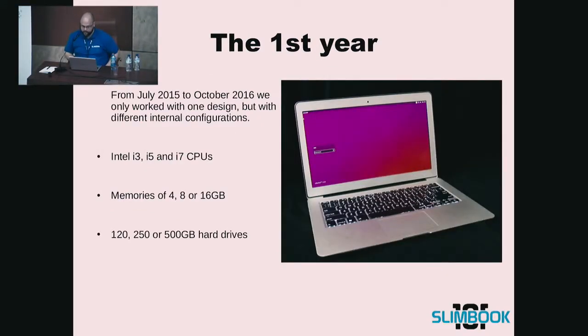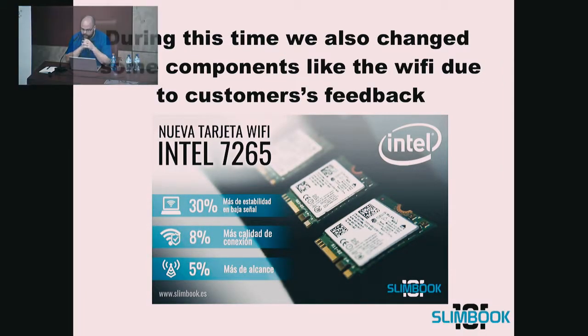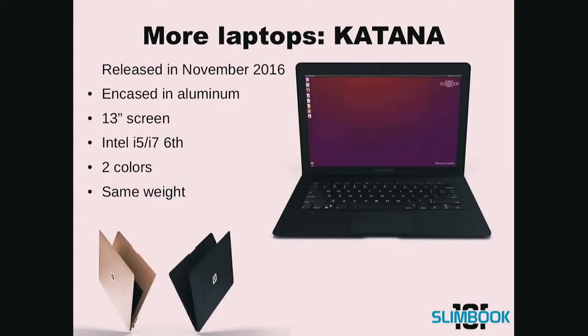The first year, from July 2015 to October 2016, we only worked with one design but with different internal configurations. You can see here the specs of the first laptop. This is a picture of how our motherboard looked like back then. During this time, we also changed some components like the Wi-Fi due to customers' feedback, and we released more models.